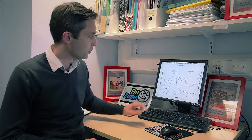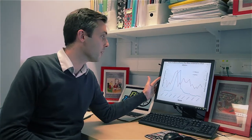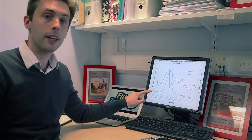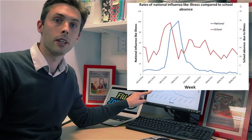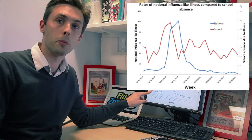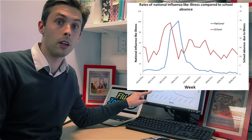What I'm going to show you now is what we've deciphered from last year's data using information from just one school. What we've got here is a graph that you're going to become very familiar with over the next year. On this y-axis we've got national influenza-like illness data, which is data taken from GPs around the country on people presenting to them with symptoms that are like influenza.